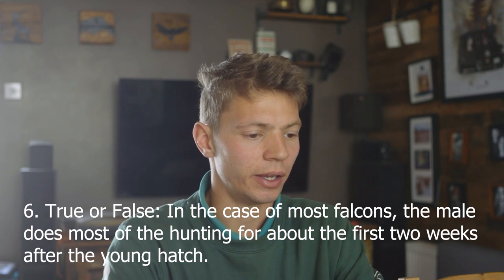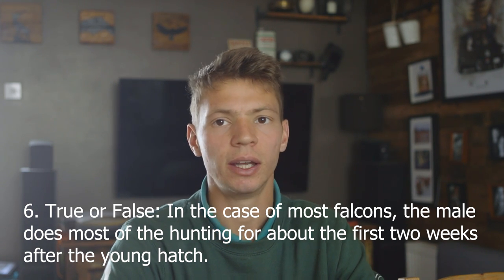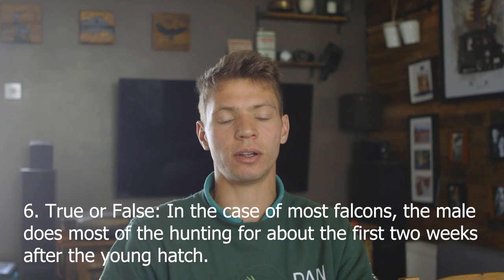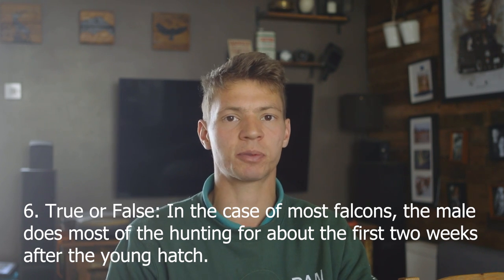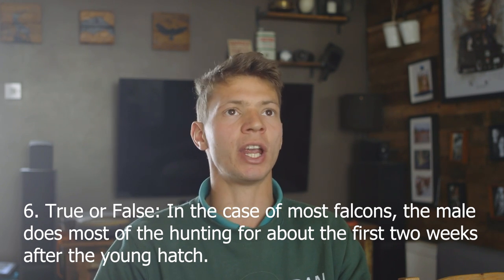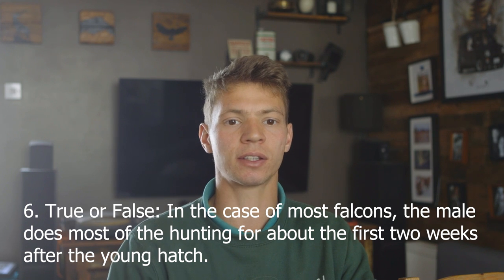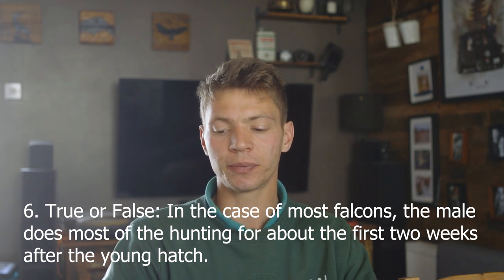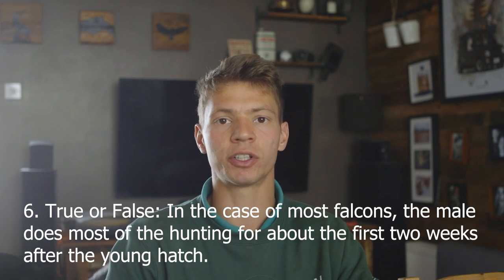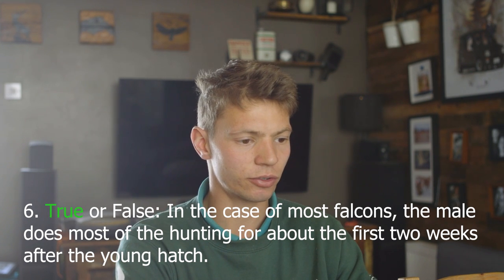Number six, true or false: in the case of most falcons, the male does most of the hunting for about the first two weeks after the young hatch. I'm going to say true. Generally the female stays in the nest while the male collects food — one theory as to why females are larger is so they can defend the nest and incubate the chicks, while the smaller males go out to collect food. True. Correct.